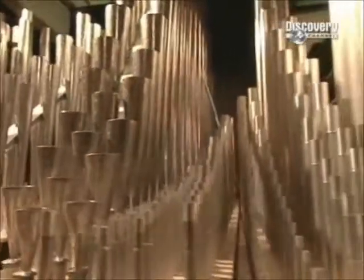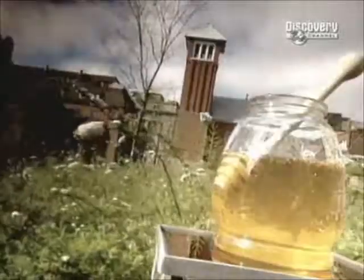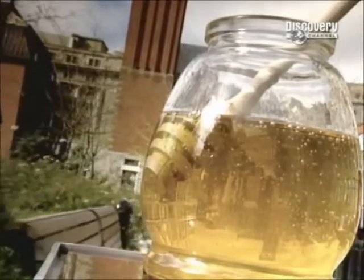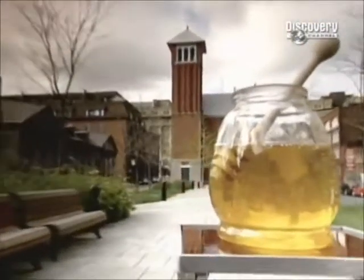But first, it is the product of one of the most intelligent and industrious of creatures, whose miniature society is one of the most sophisticated in the animal kingdom. It's been used in religious and pagan celebrations, and its medicinal qualities have been known for centuries.